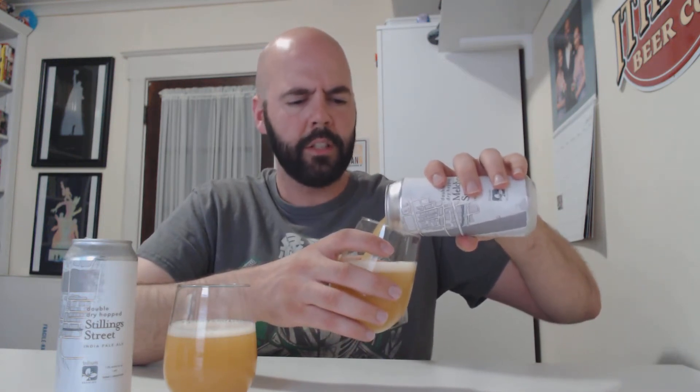They're both beers I'm familiar with. I'm not an expert on them, so I thought they'd be kind of cool to compare — same style, same ABV, same brewery, double dry hopping. I didn't look up the hops or what's different about these two, other than what's on the label. I thought about doing it blind, decided not to — just kind of talk about some of the notes and which one maybe I would prefer. I'd recommend both.